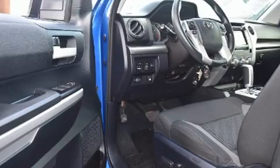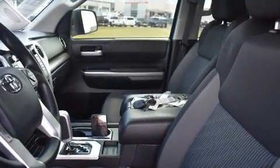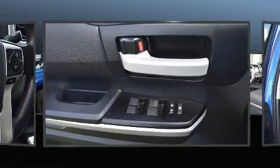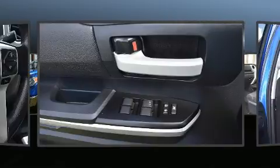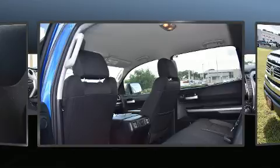Toyota prioritized comfort and style by including front and rear reading lights, heated door mirrors, skid plates, a trailer hitch, and air conditioning. Toyota ensures the safety and security of its passengers with equipment such as head curtain airbags, front side impact airbags, traction control, and a panic alarm.